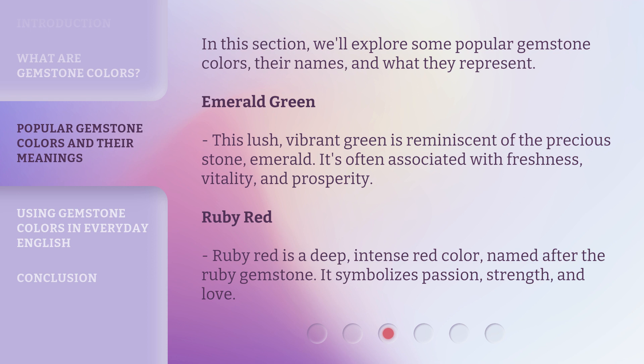Emerald Green. This lush, vibrant green is reminiscent of the precious stone, emerald. It's often associated with freshness, vitality, and prosperity.